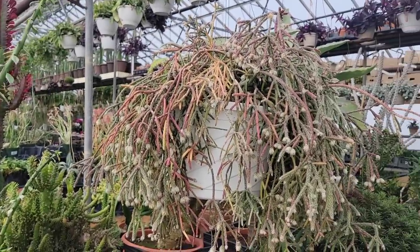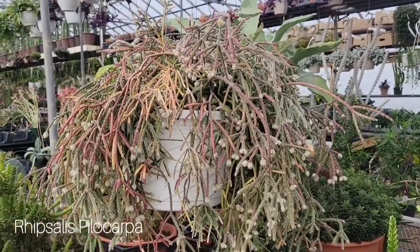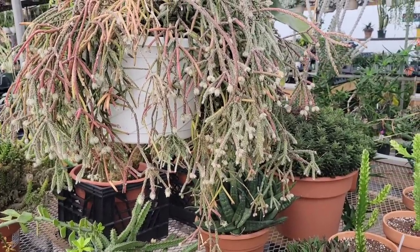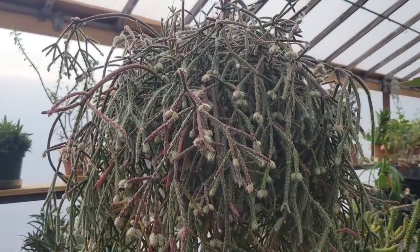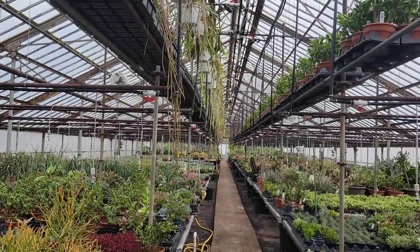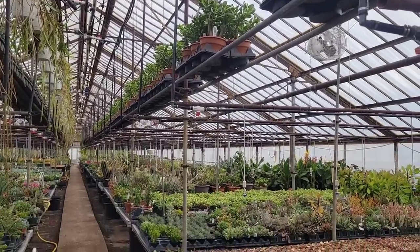I mentioned before that I am currently having a moment with Rhipsalis, and there was this gorgeous huge specimen of a Rhipsalis pylocarpa. You guys know how much I love mine, and this one was so full and beautifully sun-stressed. This is one of their propagation greenhouses where they also have some plants available for sale, and it's so nice to be able to see some of the propagations that are currently in progress.